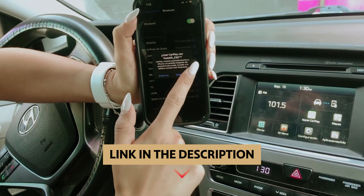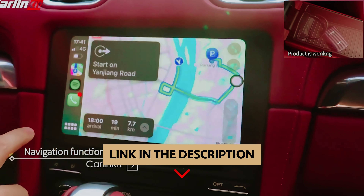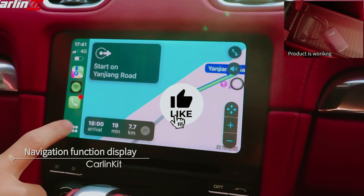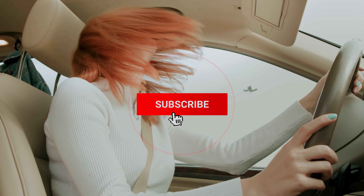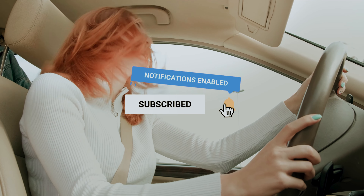To find out more information and updated prices of the products we've mentioned, be sure to check the links in the description below. Like this video, comment below, and don't forget to subscribe for future updates. Without further delay, let's get started with the list.